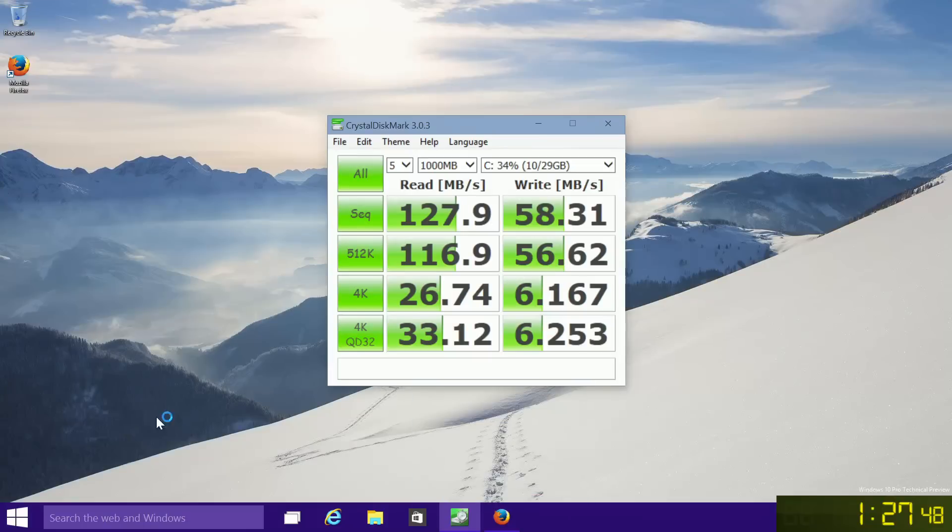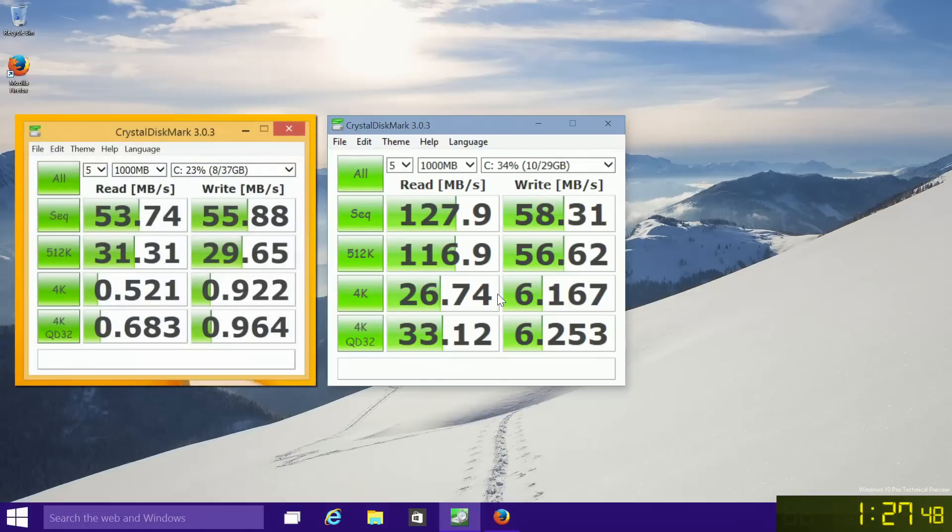We're back with the benchmark results and as you can see we have some nice numbers. I'll throw up the CrystalDiskMark results from the old hard drive for comparison, and as you can see these numbers are much better than the old ones.